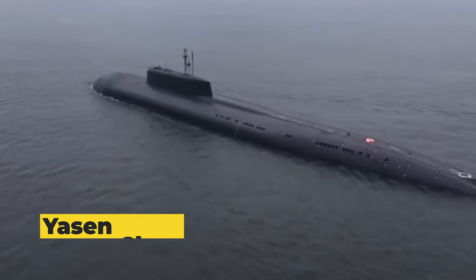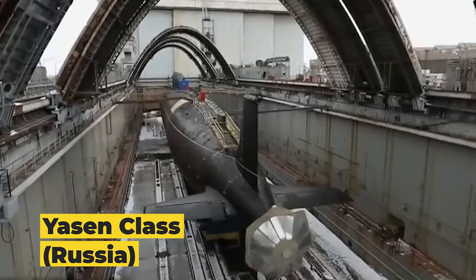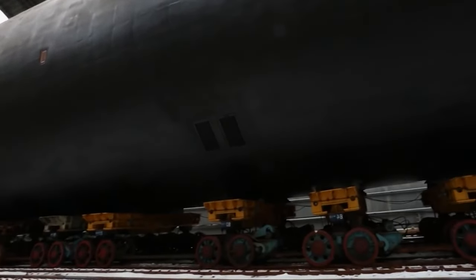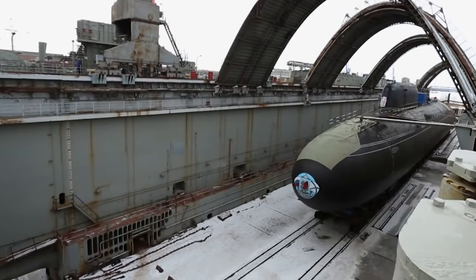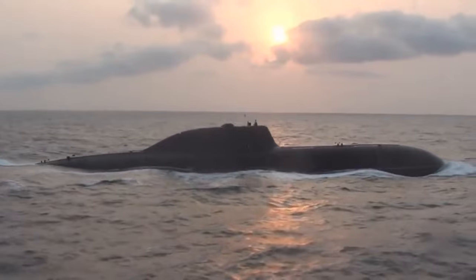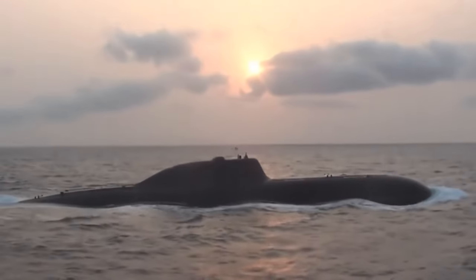Next, we have the Yasin class submarines from Russia. Constructed by the Sevmash shipyards, these nuclear-powered cruise missile submarines measure a formidable 459 feet in length. Powered by a single OK-650kpm nuclear reactor, the Yasin class submarines can reach speeds of up to 35 knots and dive to depths of 1,970 feet.